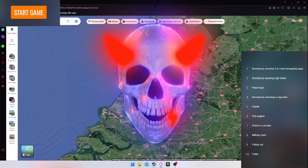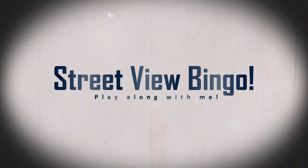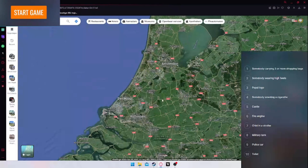Welcome back to the Atomica Network channel! Today we're doing something completely different — Street View Bingo. On the right side of the screen I've got 10 objects I have to find in the real world via Google Maps: somebody carrying three or more shopping bags, wearing high heels, a Pepsi logo, somebody smoking a cigarette, a castle, a fire engine, a child in a stroller, a military tank, a police car, and a toilet.